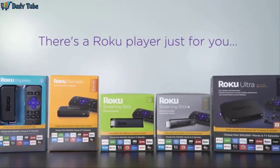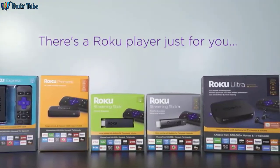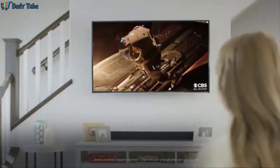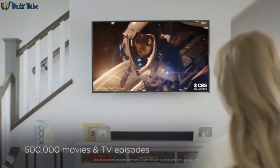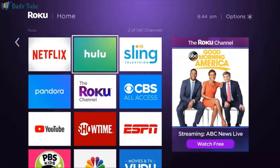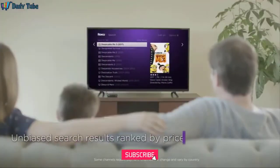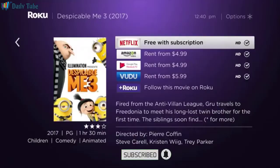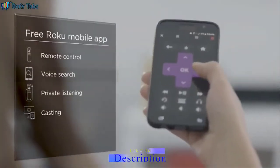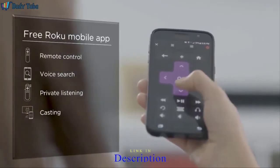There's a Roku player just for you. And every one comes with a simple and intuitive home screen, more than 500,000 movies and TV episodes, including free movies and TV shows on the Roku channel. The fastest way to find your favorites by title, actor, or director with Roku Search, and the free Roku mobile app to make your iOS or Android device the ultimate streaming companion.